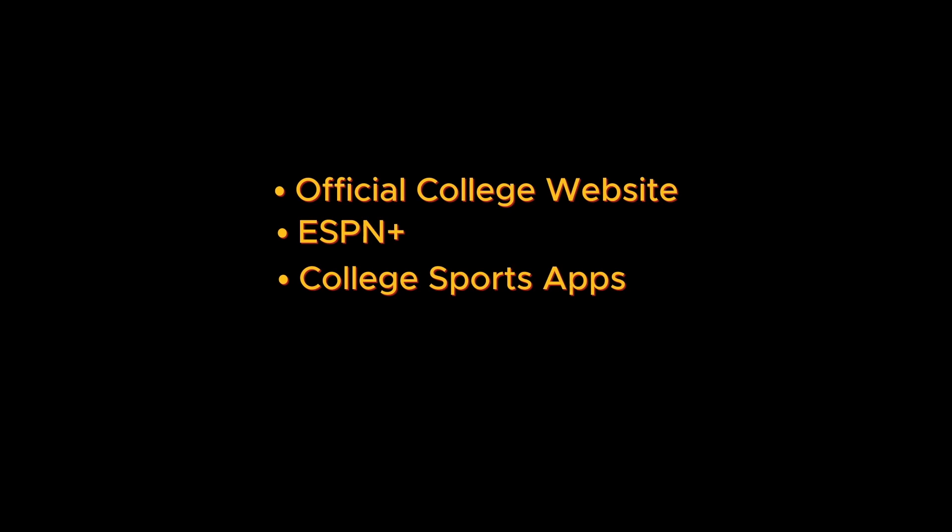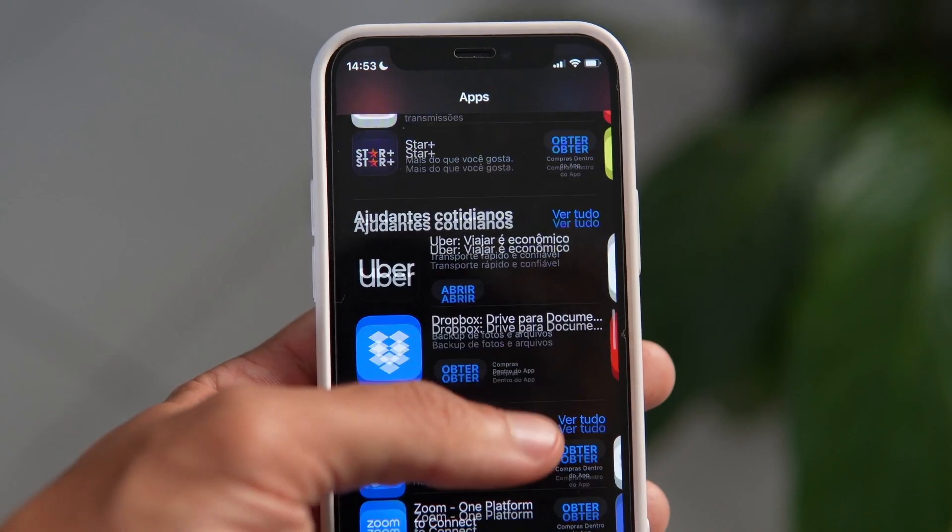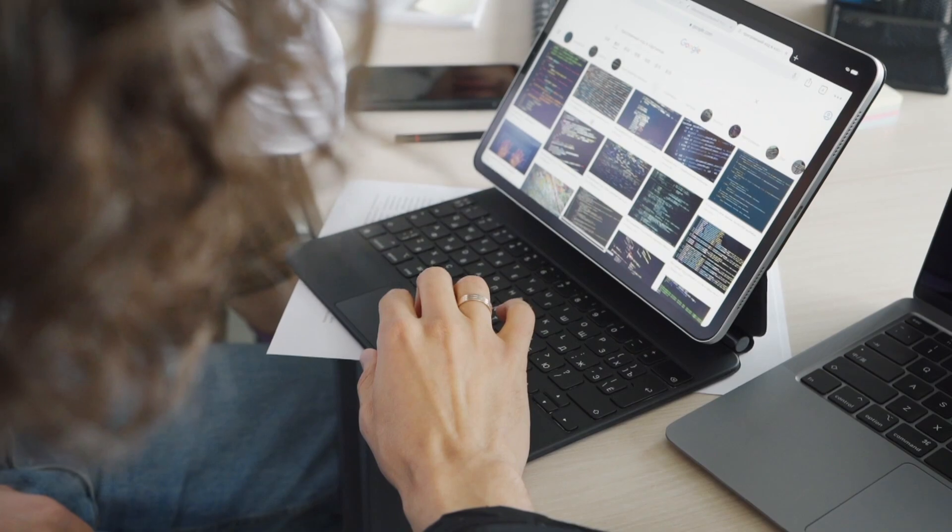A third option is college sports apps. Download an official college sports app, often provided by the NCAA or the university itself — they might offer a live streaming option. Fourth would be a cable or satellite app. If you have a cable or satellite subscription, use their mobile apps to stream the game on your phone or tablet.